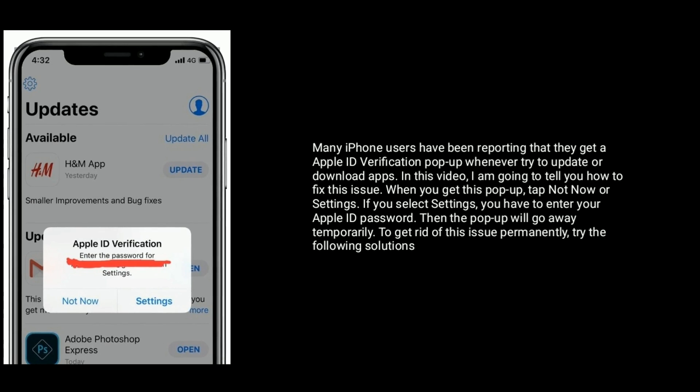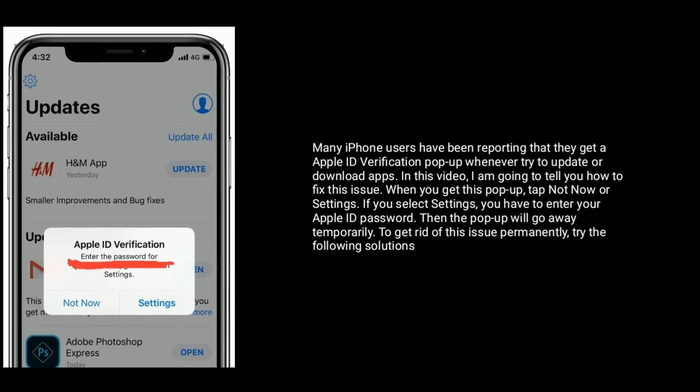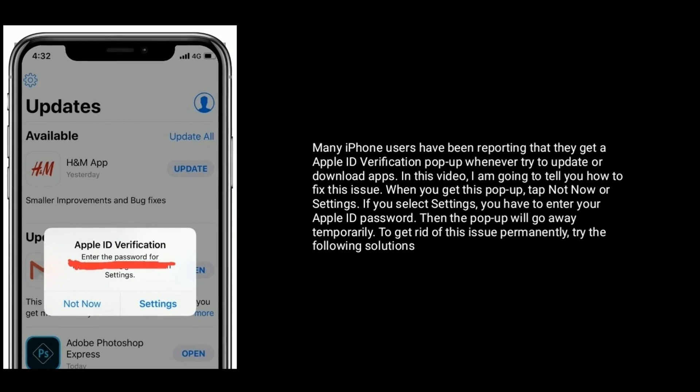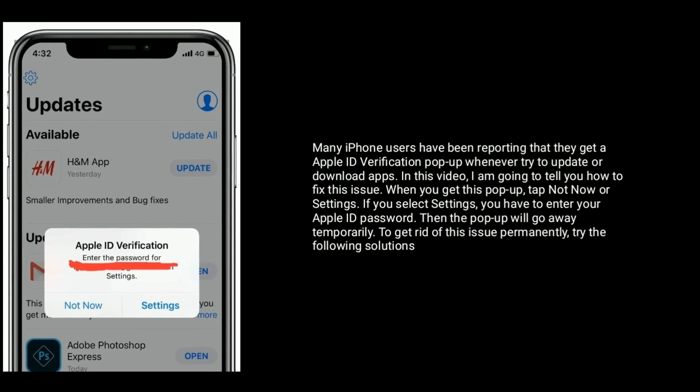When you get this pop-up, tap Not Now or Settings. If you select Settings, you have to enter your Apple ID password. Then the pop-up will go away temporarily. To get rid of this issue permanently, try the following solutions.